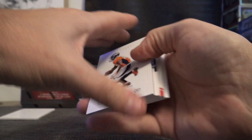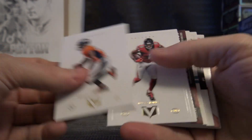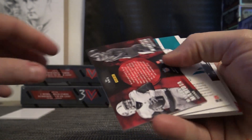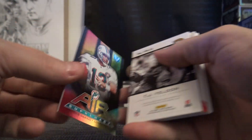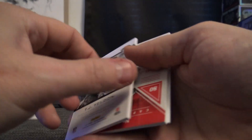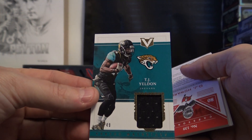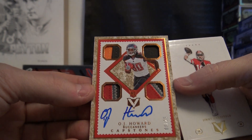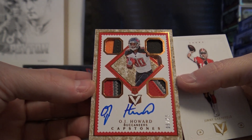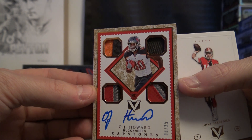Another fatty — back-to-back fats! DeMaryius Thomas, Julio Jones, Mariota and Winston. Dan Marino, TJ Yeldon jersey to 49, and OJ — that's a good looking card too, that's the 25 version. OJ Howard, 8 of 25, rookie quad patch.